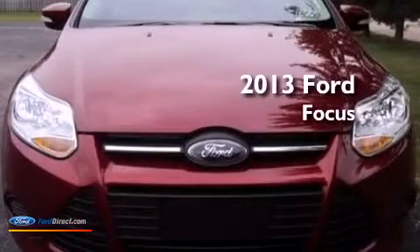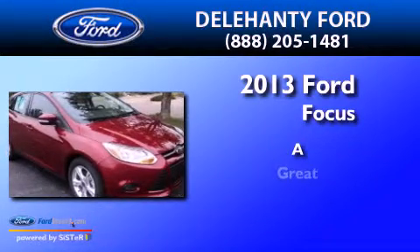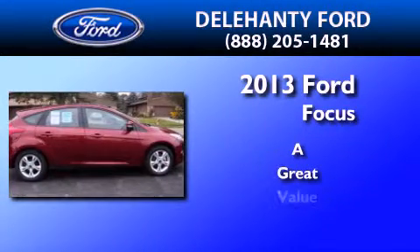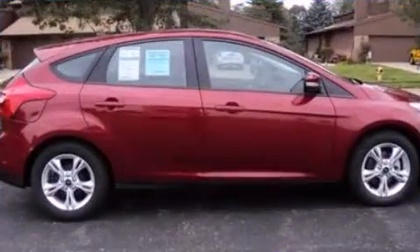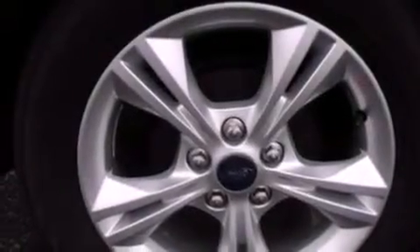This is a brand new 2013 Ford Focus. Its top features include a multi-link rear suspension, speed sensitive volume controls, aluminum wheels, and traction control and stability control systems.